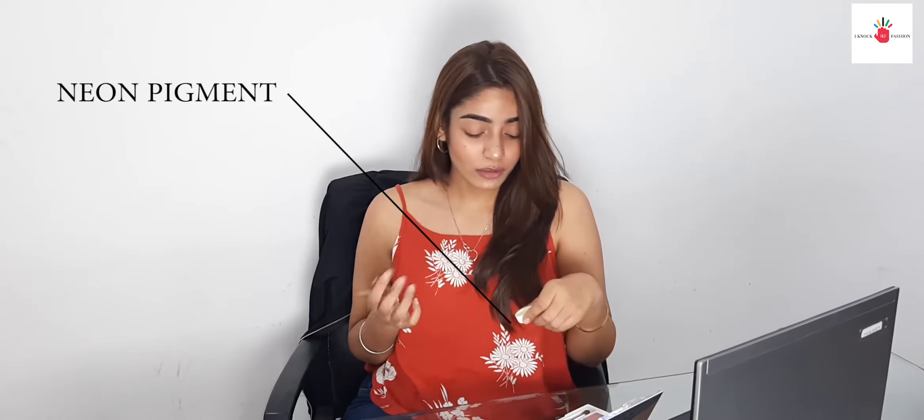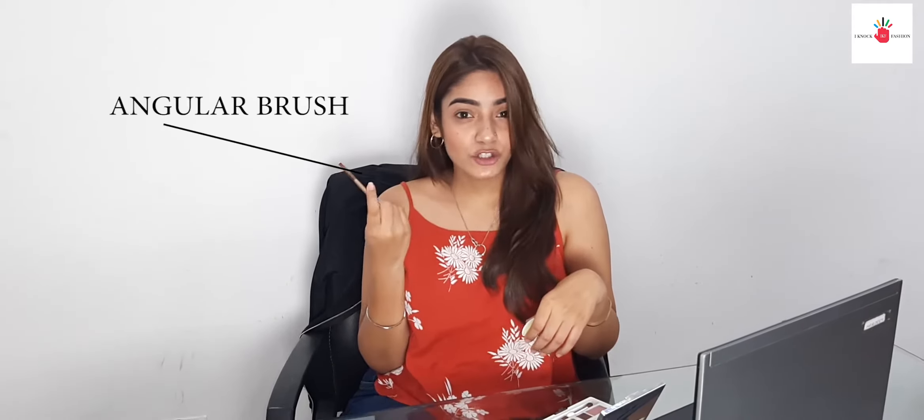So you know what's in trend — it's neon. I have this neon eyeliner here. And I have this angular brush in my hand. I'll show you how I create my eyeliner in the neon trend.